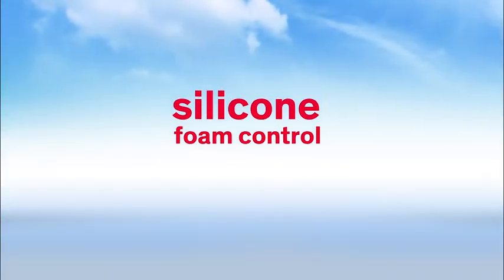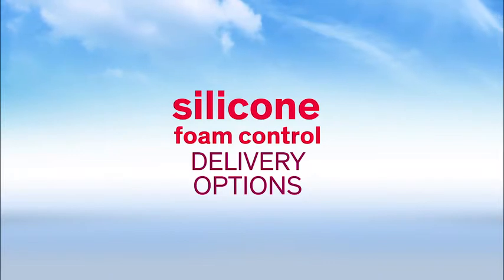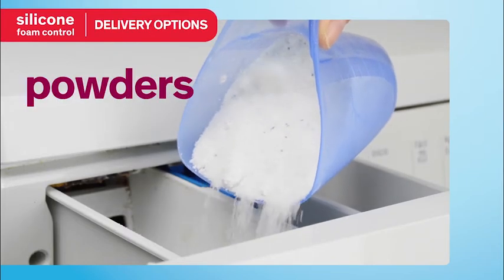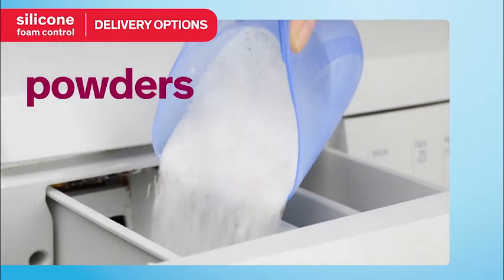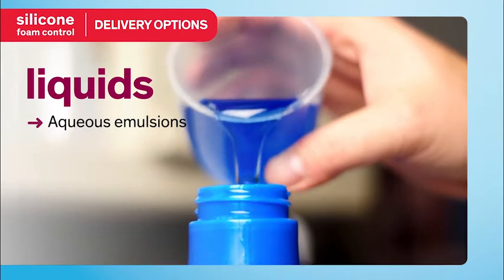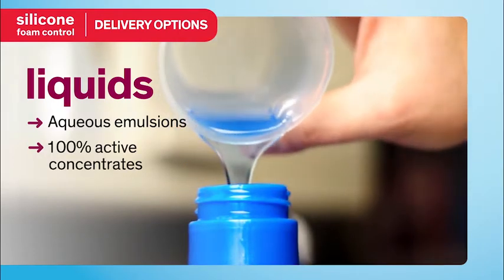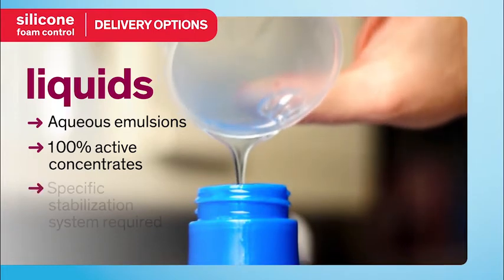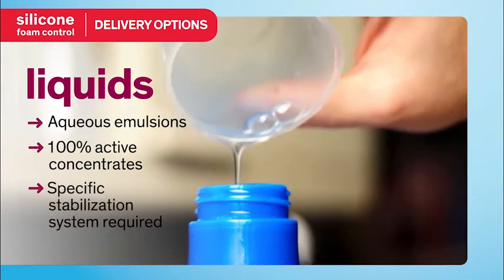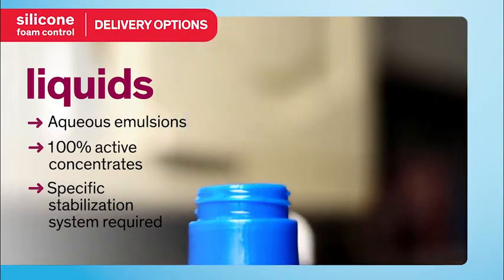Proper delivery of the silicone anti-foam to the detergent is crucial to effective foam control in the washing machine. Several delivery options are available, including silicones encapsulated with solid detergent-compatible ingredients for use in powdered detergents, and a range of anti-foams for liquid detergents, including aqueous emulsions with preset particle size, as well as readily dispersible 100% active silicone concentrates. A specific stabilization system is often required for silicone anti-foams used in liquid detergents, so it's important to choose one that is designed especially for the application.